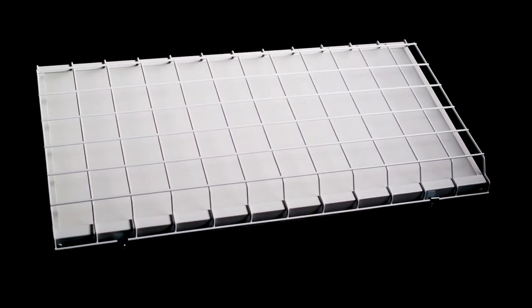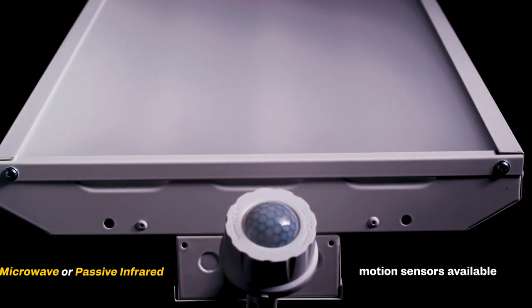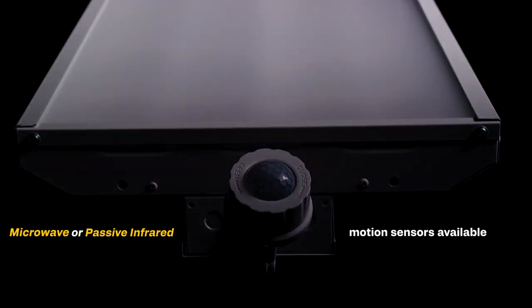To further energy savings and efficiency, the LHB offers two different occupancy sensing technologies: a microwave motion sensor or passive infrared motion sensor, which can be easily installed using the available knockouts in the side of the fixture. Both are easily controlled via remote from the ground.